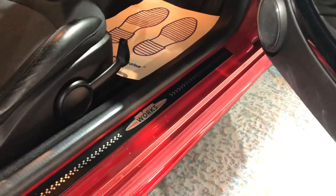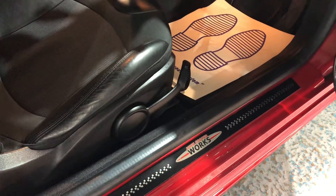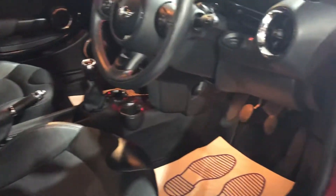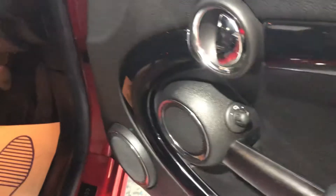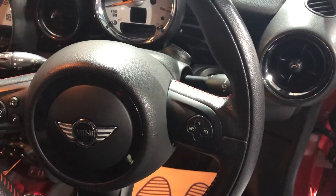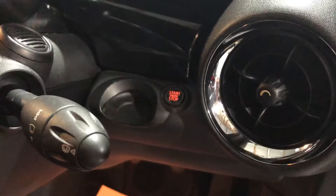The John Cooper skirt runs from the front to the rear. If we open the door, on the sill we have the John Cooper Works logo in all its glory. Height adjustment on the driver's seat — the seats are half leather and cloth, matching in black. On the door we have electric mirrors. Looking inside: John Cooper steering wheel with the logo on.